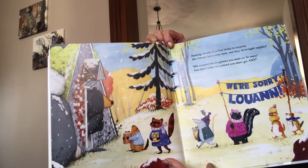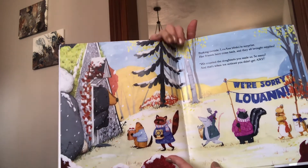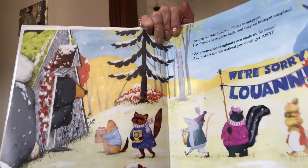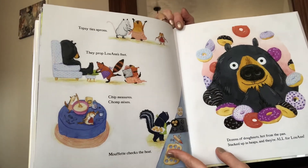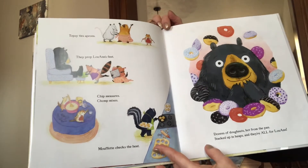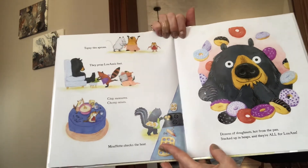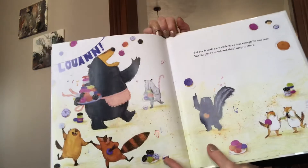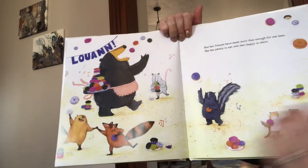We counted the donuts you made us. So many. And that's when we noticed you didn't get any. We're sorry, Luanne. That's nice. Topsy ties aprons. They prop Luanne's feet. Chip measures, Chomp mixes, Mufet checks the heat. Dozens of donuts, hot from the pans, stacked up in heaps. And they're all for Luanne. But her friends have made more than enough for one bear. She has plenty to eat and she's happy to share.